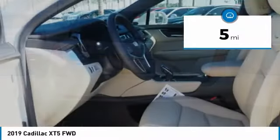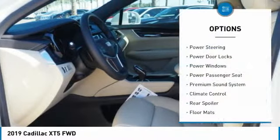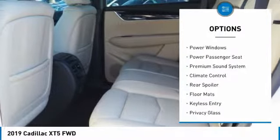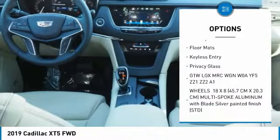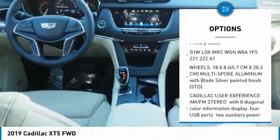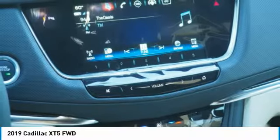This vehicle has less than 100 miles. Here are some of this vehicle's great options: backup camera, keyless entry, anti-lock braking system, traction control, power passenger seat, remote engine start, power liftgate, leather-wrapped steering wheel, Bluetooth, and power steering.